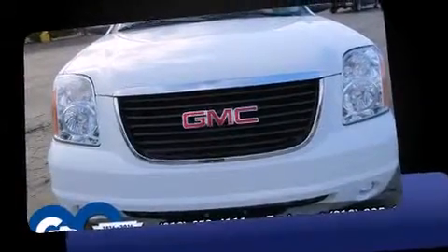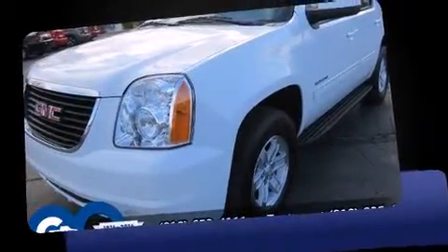Familiarize yourself with the 2012 GMC Yukon. With just over 40,000 miles on the odometer, this four-door sport utility vehicle prioritizes comfort, safety, and convenience.